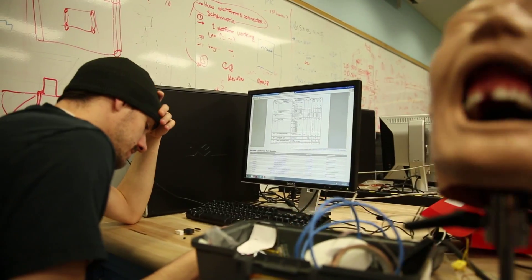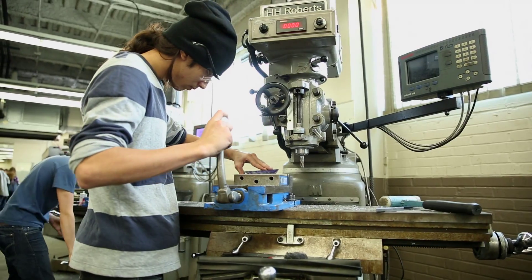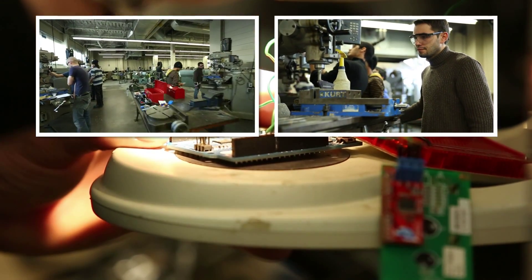All the facilities here are of real value to students, not only because they allow us to achieve our goals with the projects we're working on, but also because they give us hands-on experience with pieces of equipment and technology that we're going to be using out in the industry.